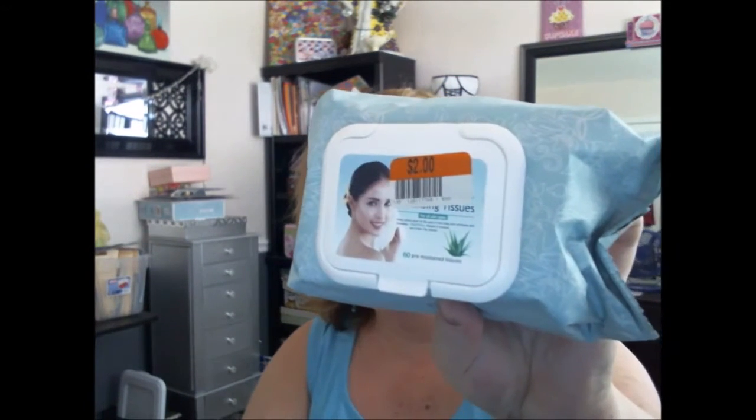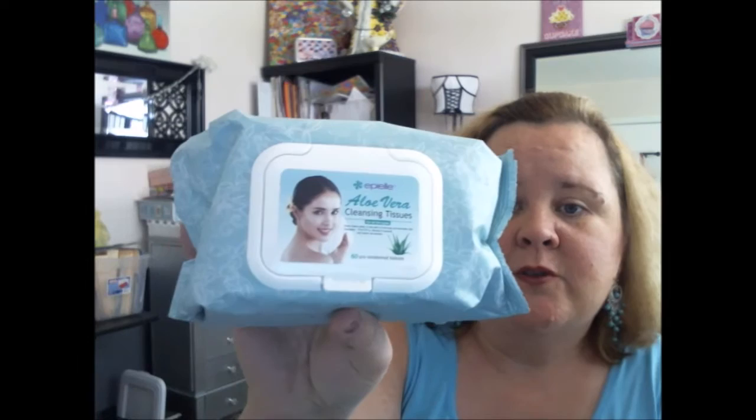I also have the aloe vera wipes for $2. I'll use these for swatches and stuff like that. I'm sorry for my appearance today — I have been outside pressure washing and inside cleaning. It's Saturday, I took a shower, and I'm hot and didn't fix my hair. But here are the aloe vera cleansing tissues — those are something that I buy all the time.